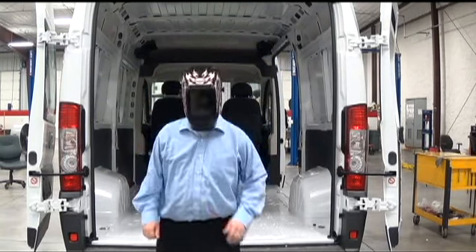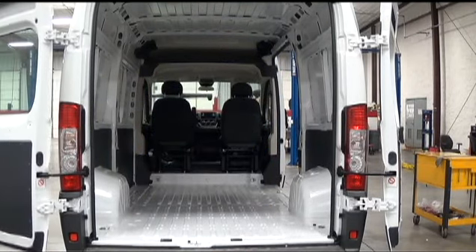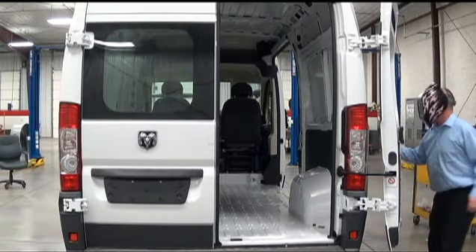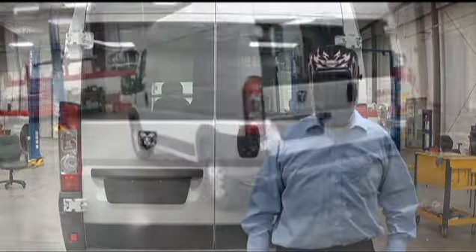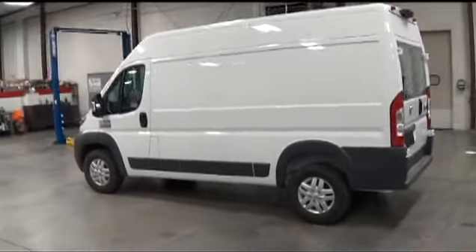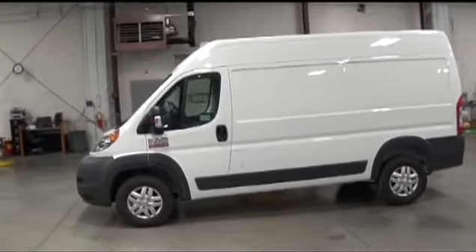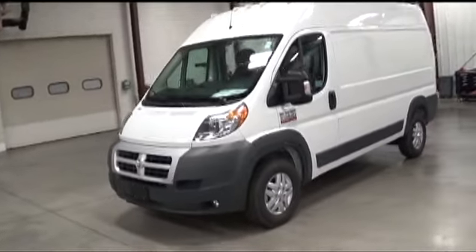Ram has made the 2014 Promaster one of the most sought-after cargo vans on the market. Look at the beauty. The Promaster is just the kind of thing you'd see in one of those fancy truck magazines stuffed between the mattresses of your teenager's room.